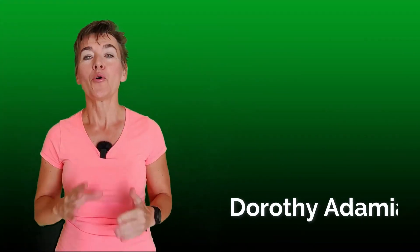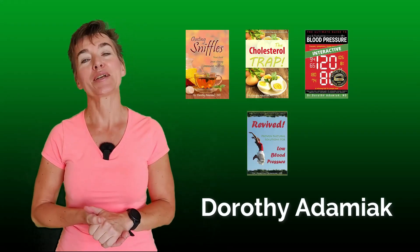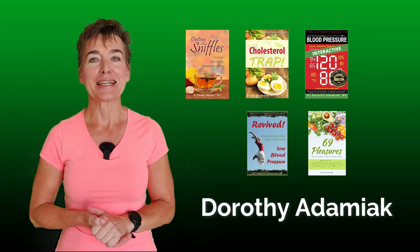I'm Dorothy Adamiak, former board-certified naturopathic doctor, author of five books and the creator of Nutrition Proportions Blueprints, so you can finally get an A in health!